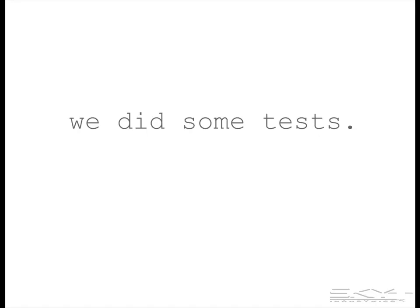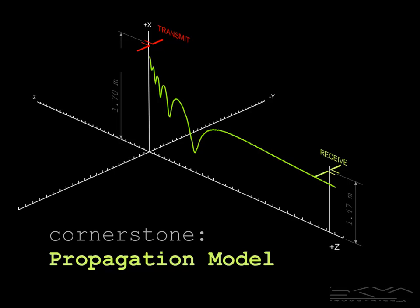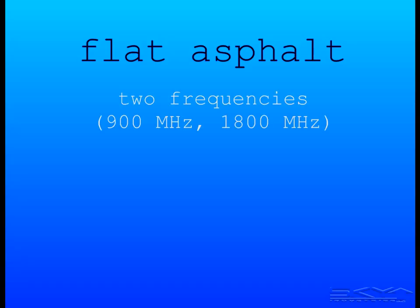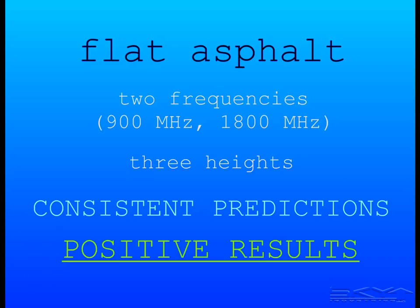We did some tests, and the device works. The cornerstone is a propagation model, which shows excellent agreement between predicted and measured power levels. Tests were performed over flat asphalt at two frequencies — 900 MHz and 1800 MHz — using three different heights. We observed consistent predictions of the protection bubble size, and that constitutes positive results.